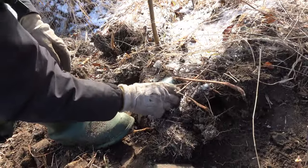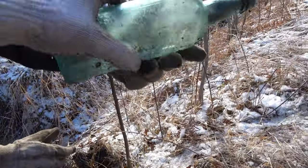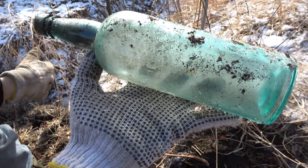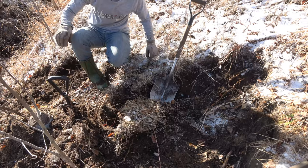His other one right here looks like a nice whiskey bottle — very nice color to it. Look at the color to that bad boy. Oh, my goodness. That is lovely. That is an applied top also. Look at the color.